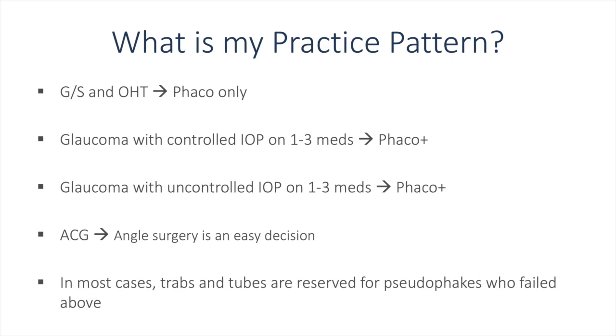In my practice, for glaucoma suspects and ocular hypertension patients, I choose phaco alone. In glaucoma controlled on one to three medications, I perform phaco plus an angle procedure mainly to decrease dependence on medications. For glaucoma with uncontrolled IOP on one to three medications, phacoemulsification with an angle procedure is sometimes combined with endocyclophotocoagulation to target both inflow and outflow of aqueous humor. With angle closure glaucoma, goniotomy is the treatment of choice, with dramatic decreases in IOP. In most cases, trabeculectomy and tube shunts are reserved for pseudophakes who fail the above treatment algorithm.